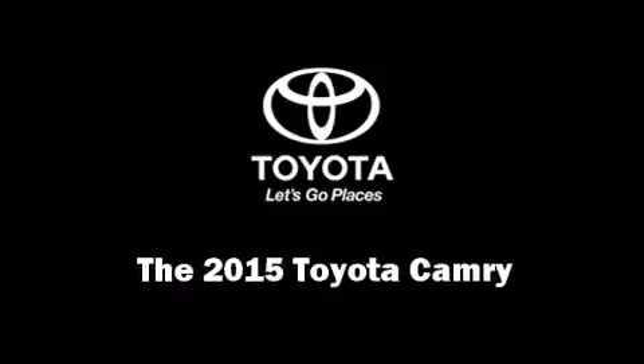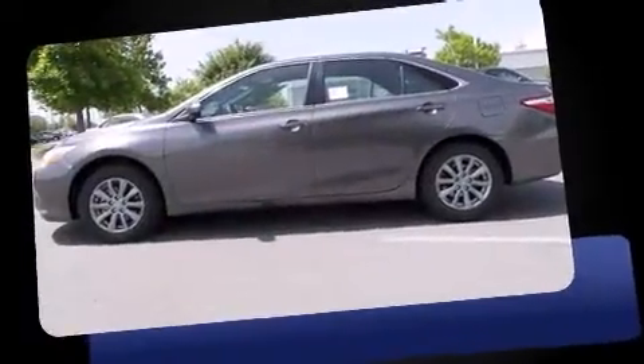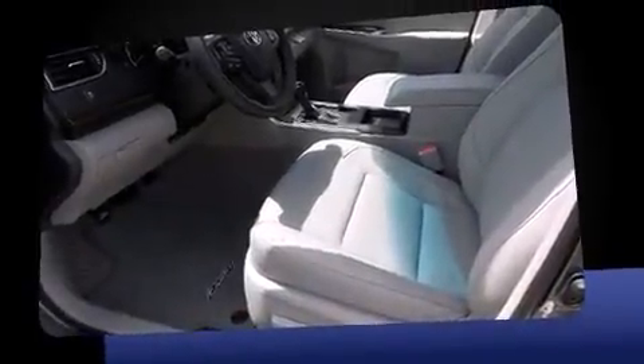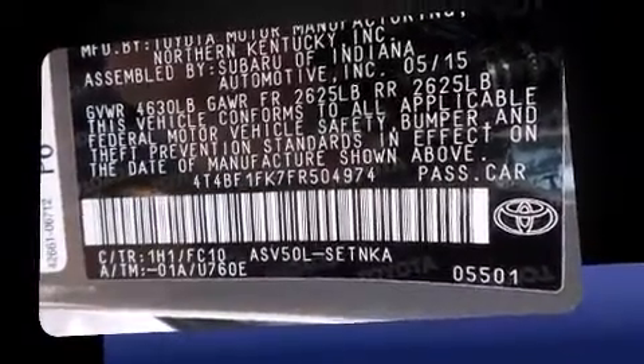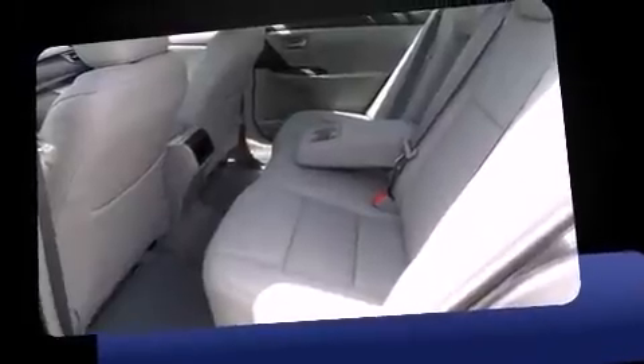Climb inside the 2015 Toyota Camry. This four-door, five-passenger sedan is ready to drive off the showroom floor. Under the hood, you'll find a four-cylinder engine with more than 170 horsepower, providing a spirited yet composed ride and drive. Both high fuel economy and flexible performance are assured by the six-speed automatic transmission.